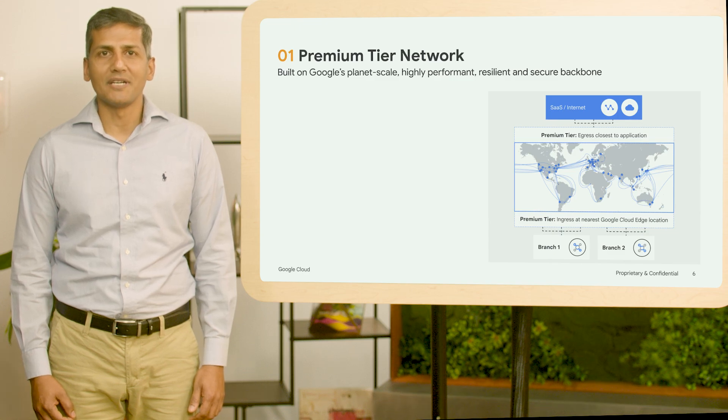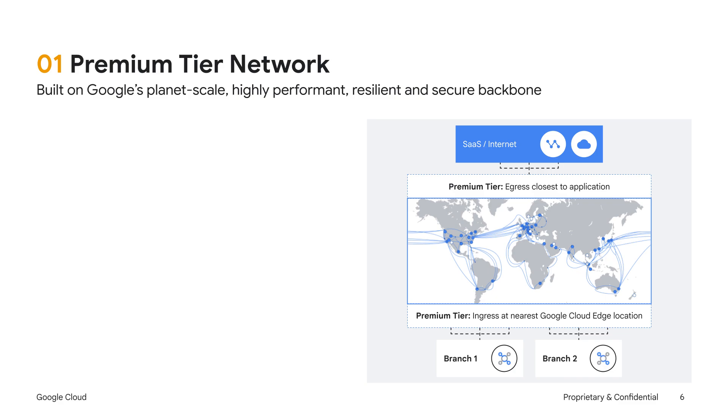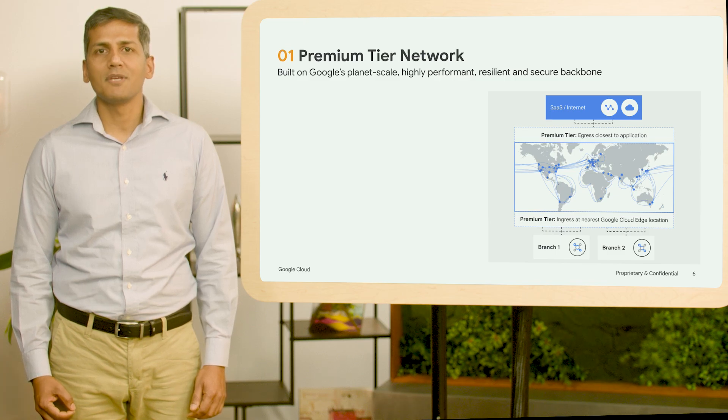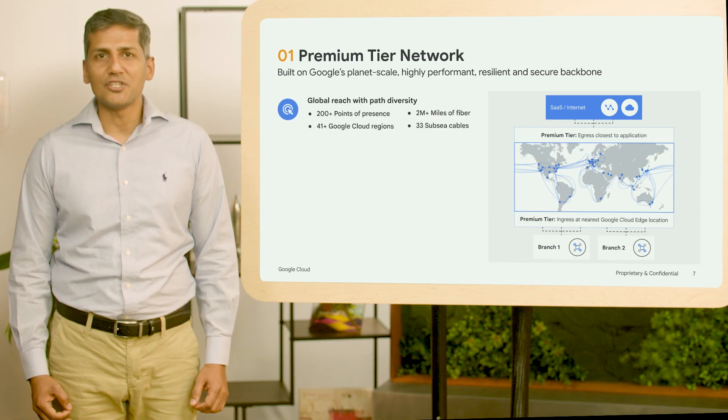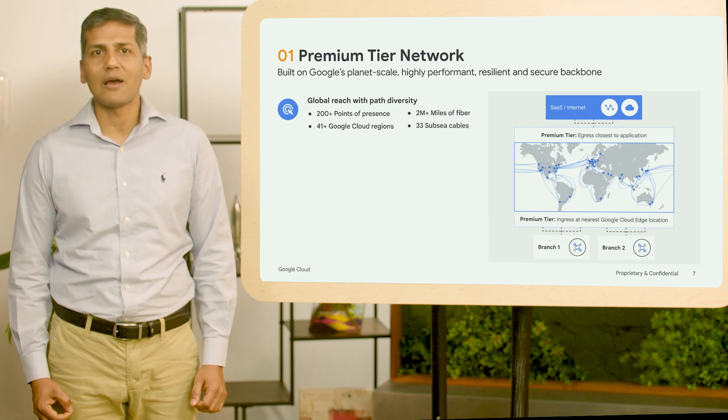Let's talk a bit more about Premium Tier Network. With Premium Tier, incoming traffic enters Google's network at the edge point of presence closest to the user, thereby minimizing latency from the start. This traffic is then routed across Google's network, ensuring efficient and reliable data delivery. Finally, the traffic exits the network at the edge point of presence closest to the application, further reducing latency and optimizing performance. So what makes Premium Tier so unique? Think of global reach, high throughput, low latency, and path diversity from multi-region and multi-cloud applications.